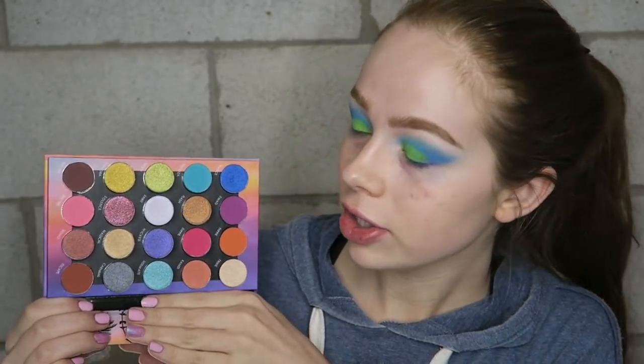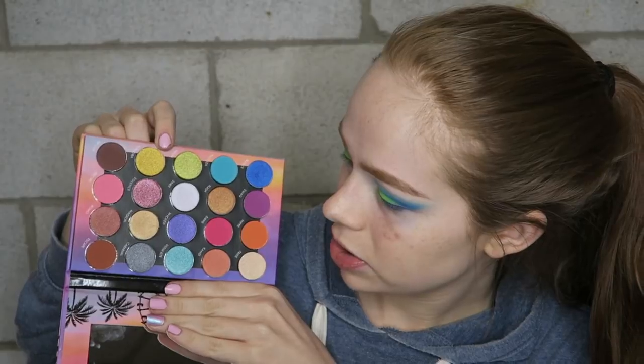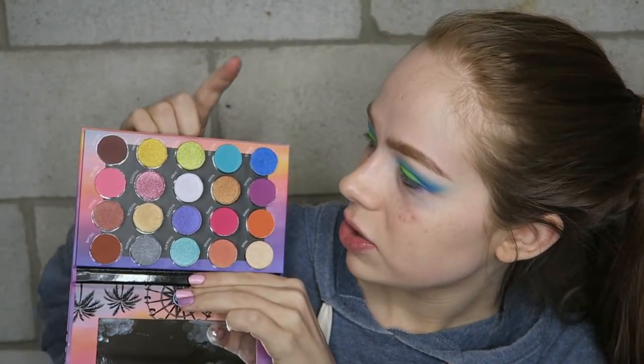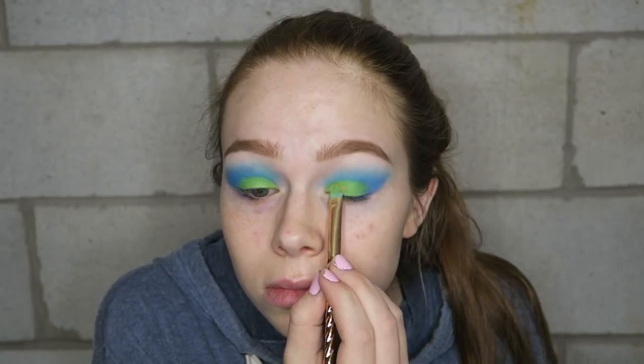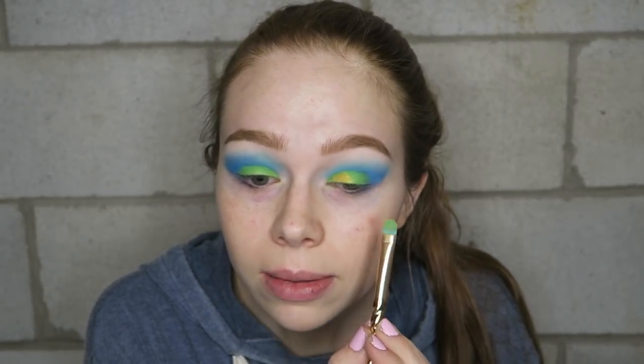Across the lid, I'm going to start on the inner corner with this really pretty yellow shade, then go to this light blue, then the lime green, and work my way over to the cobalt blue. The pigment on these shimmers is incredible — I'm blown away.